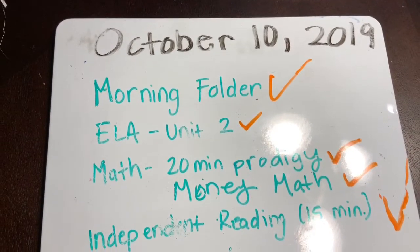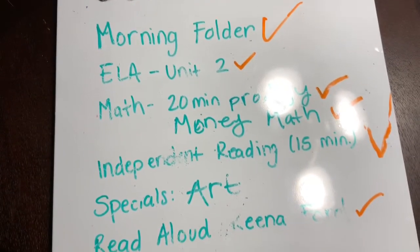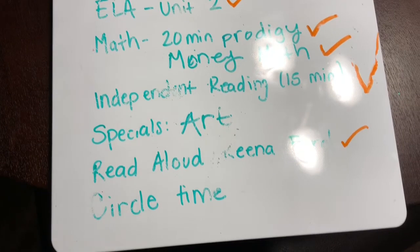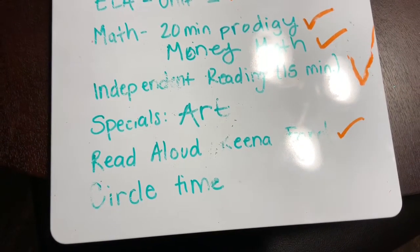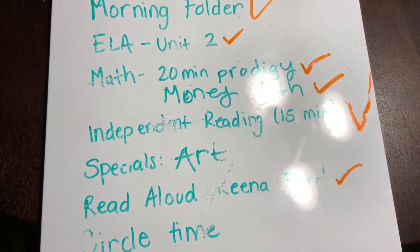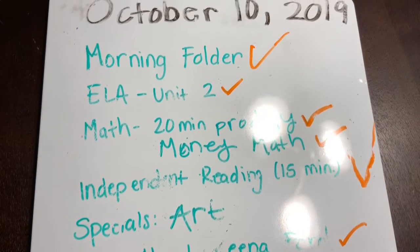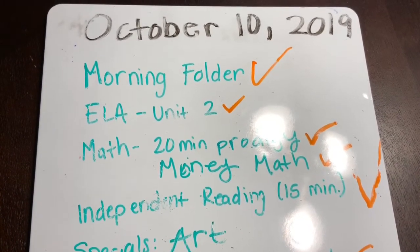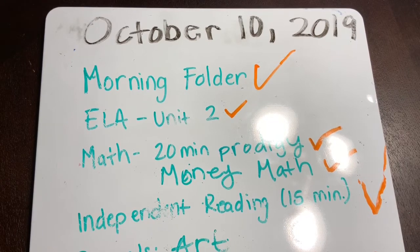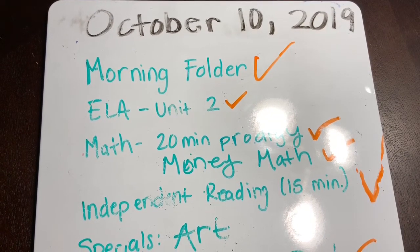I didn't film a whole lot of us schooling today because I like to be very present during our school time, but I did want to share this checklist. We didn't make it through everything and that is more than okay — we can just push it to the next day. Depending on if she wants to spend more time on a subject, we may not get to other things. Today she wanted to do a lot of math, so she spent extra time on Prodigy and we did a lot of work counting coins and adding up money, because that's where we are right now — money math. When you're going through your homeschool day, don't feel like if you use a checklist you have to get through everything. This is your school — make it the way you want it, make it comfortable for both you and your child.